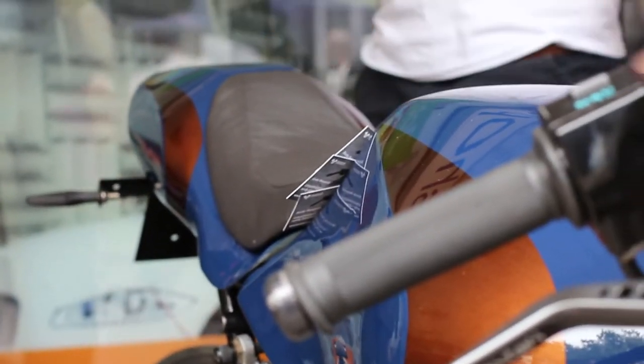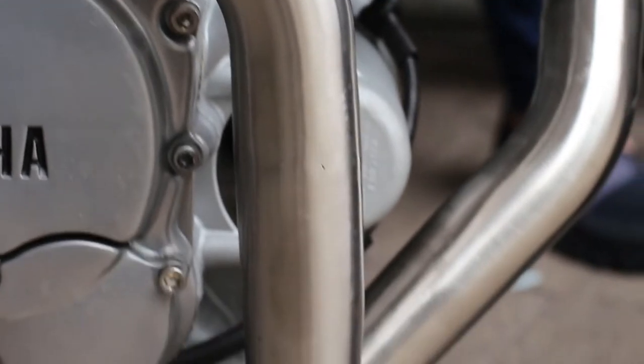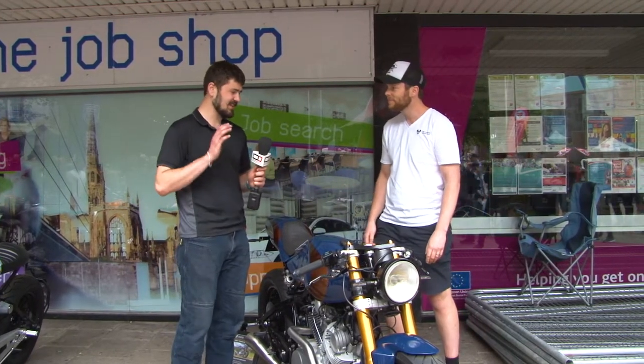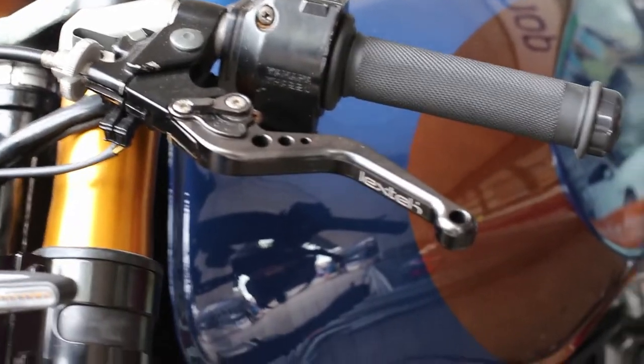Obviously a custom leather seat tailored myself. The exhaust is from pre-bent sections of stainless steel, cut and welded together and then given a brushed finish so it all looks seamless and like one piece. The effect is fantastic, especially with this dark blue and bronze paint on it.